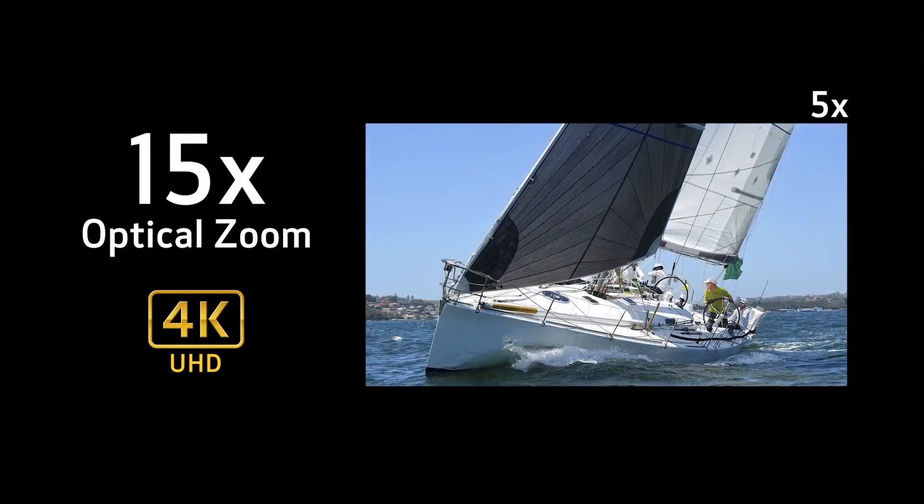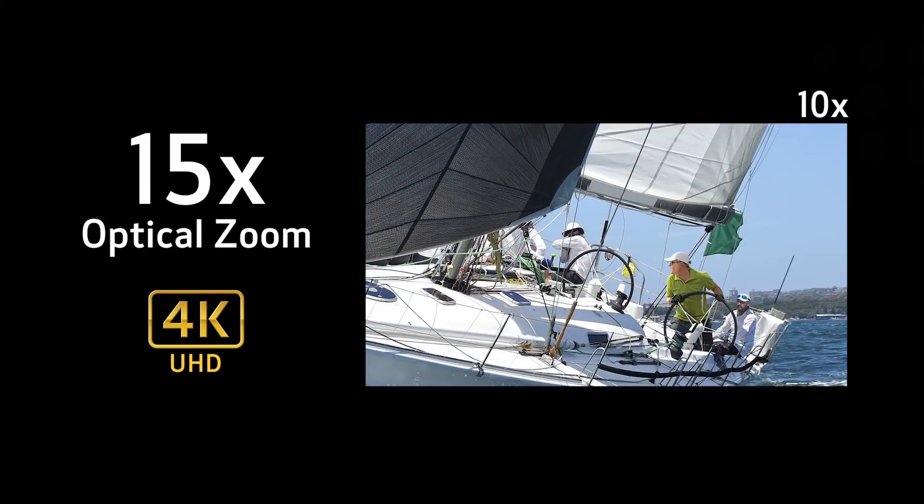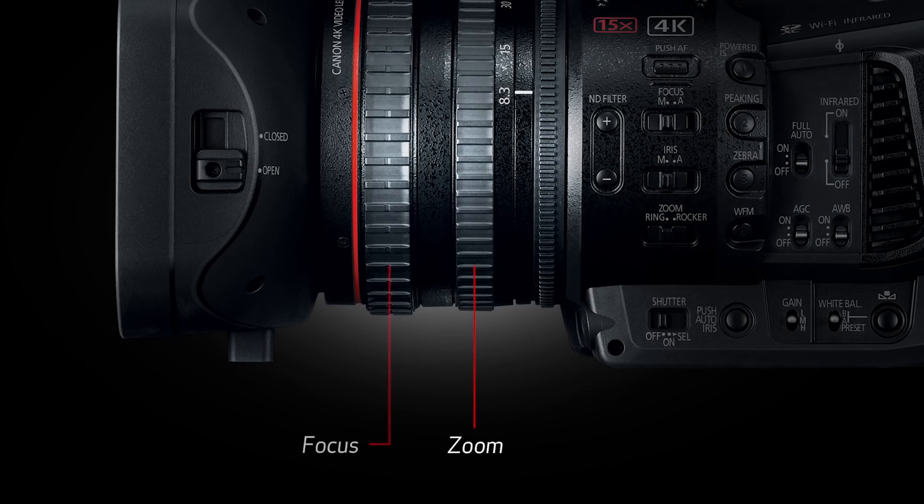The camera itself is very familiar to any XF305 users, which this camera is intended to replace. We have a 15x optical zoom, and it comes complete with the very well thought-of Canon CMOS Dual Pixel AF system, with a manual focus adjust system in there as well.